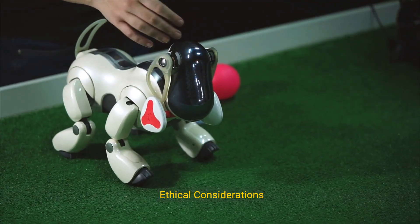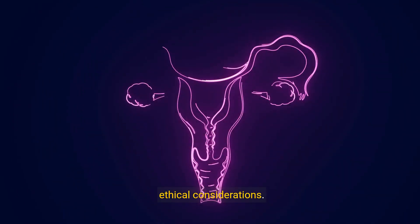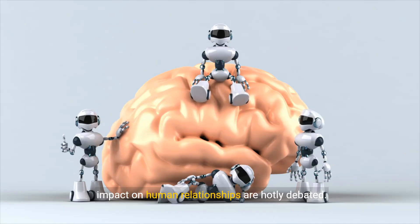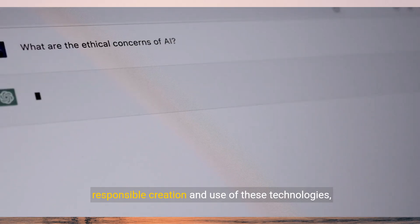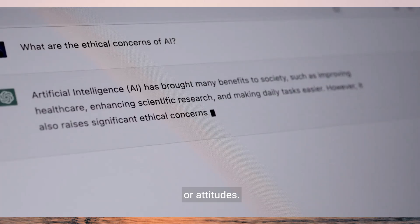5. Ethical Considerations: The development of sex robots raises significant ethical considerations. Issues such as consent, objectification, and the impact on human relationships are hotly debated. Ethical frameworks are necessary to guide the responsible creation and use of these technologies, ensuring they do not perpetuate harmful behaviors or attitudes.